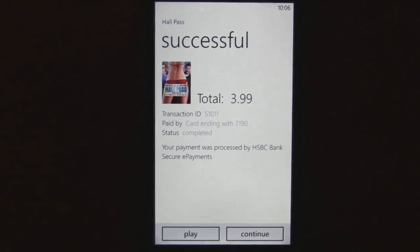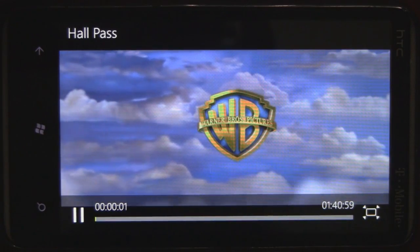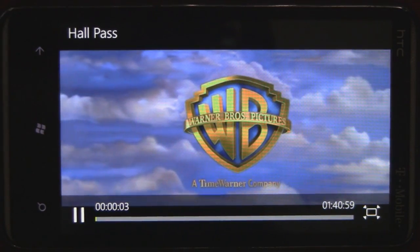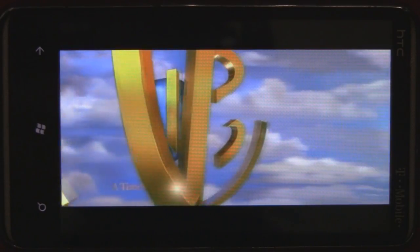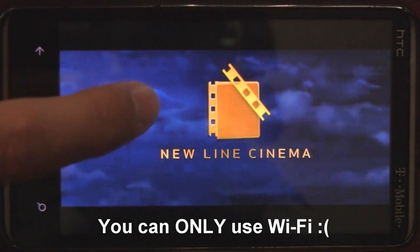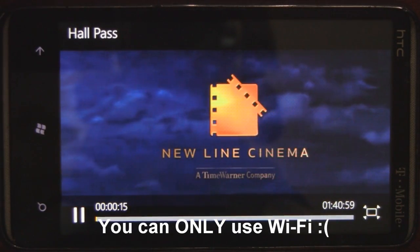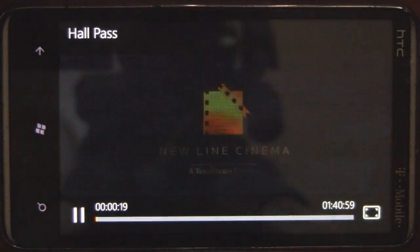Once it's charging you can click play, and you have 24 hours to watch the movie once you start watching it. It starts to stream quickly — about 10 seconds or less. I am on my Wi-Fi connection right now, so I'll test it later with 3G.